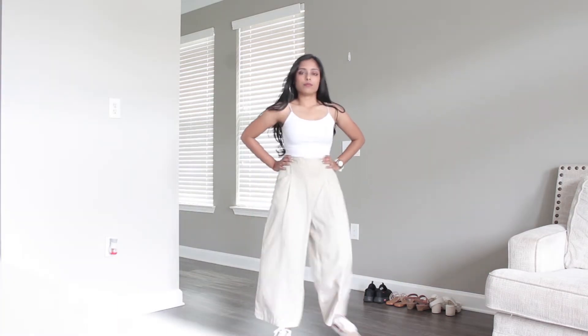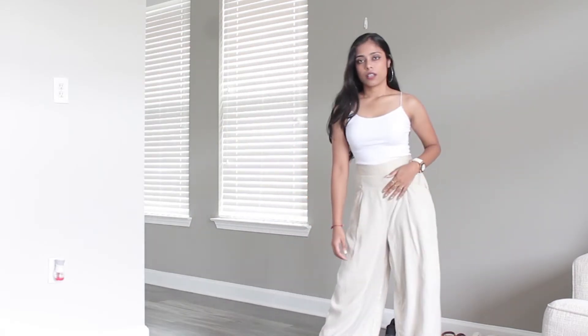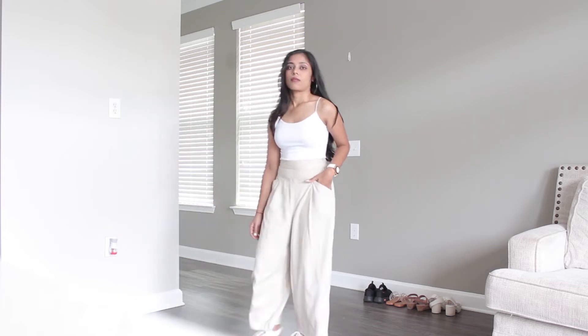Next I've got a camisole — and yes, I said no whites but I am going to be showing you some. I've styled it with some hoops and again keeping it casual, just shoes and a watch to complete the look.